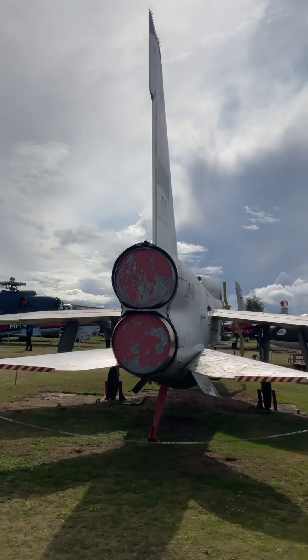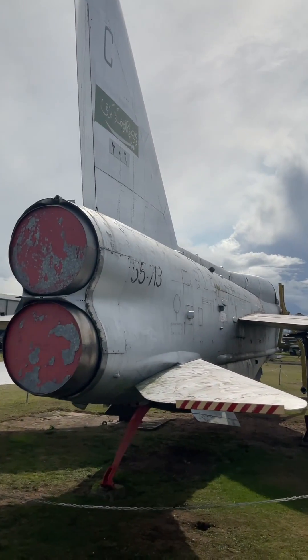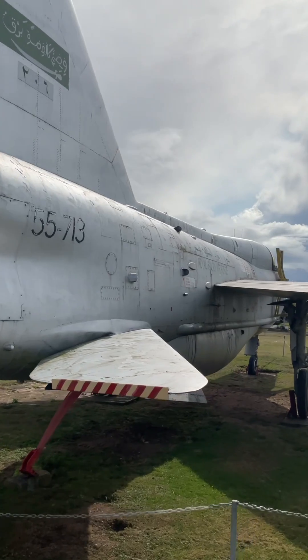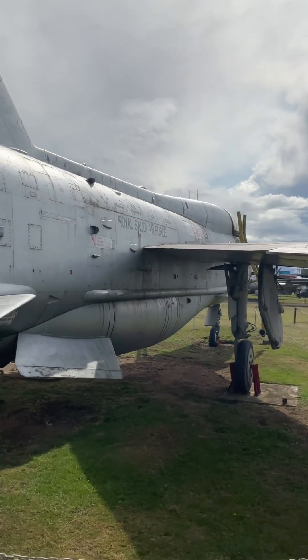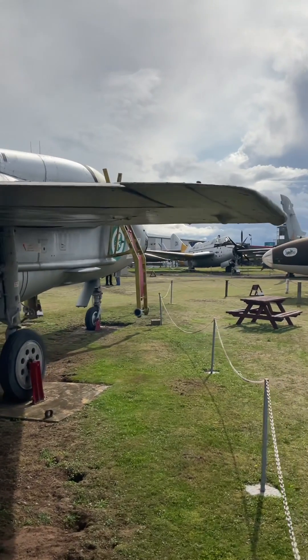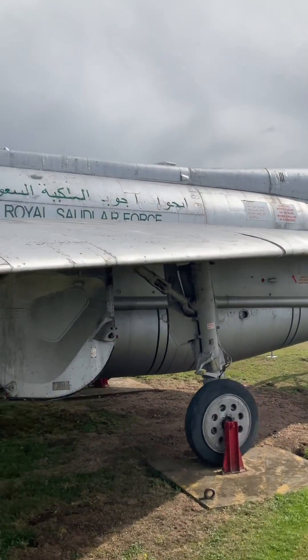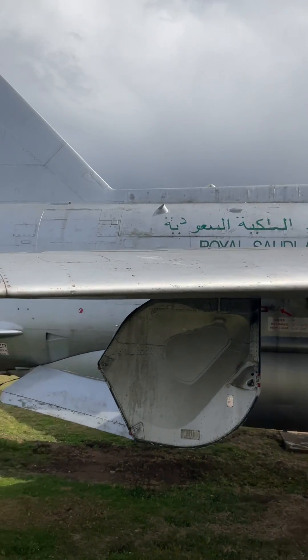The first three Lightnings rolled off the production line at Salmesbury Aerodrome in 1953 and all Lightnings would be built here. The Lightning's party trick was its fast climb — using full afterburner on takeoff, the aircraft would be accelerated to 430 knots before pitching up into a vertical climb that stabilised at around 450 knots, giving it a climb rate of around 20,000 feet per minute.